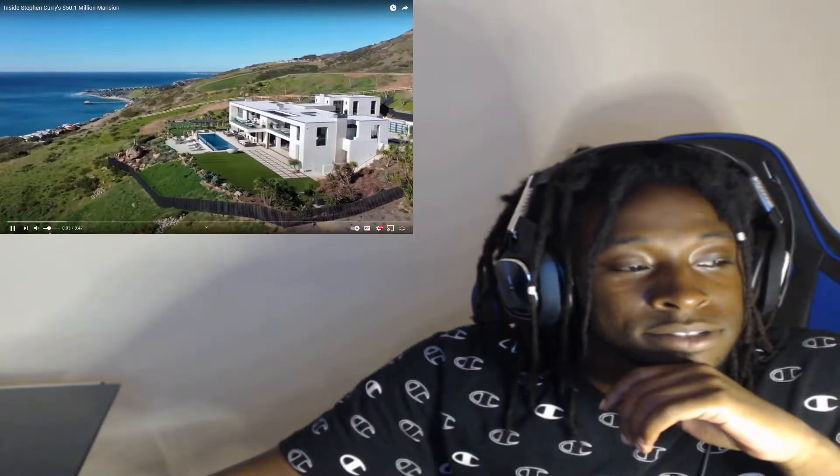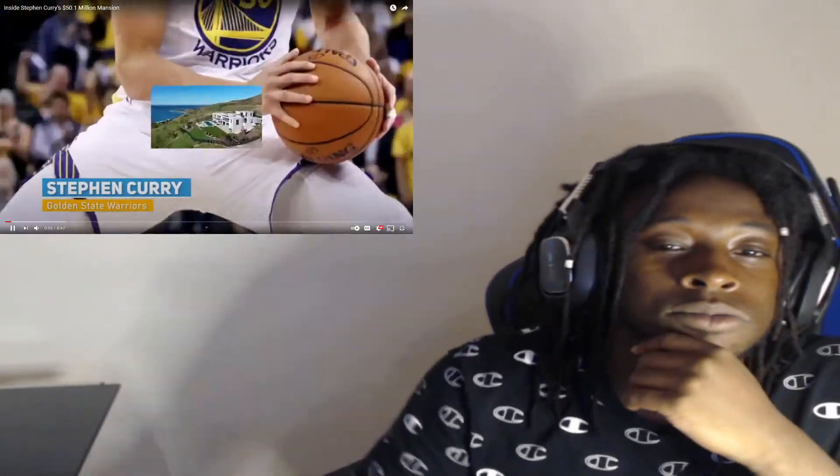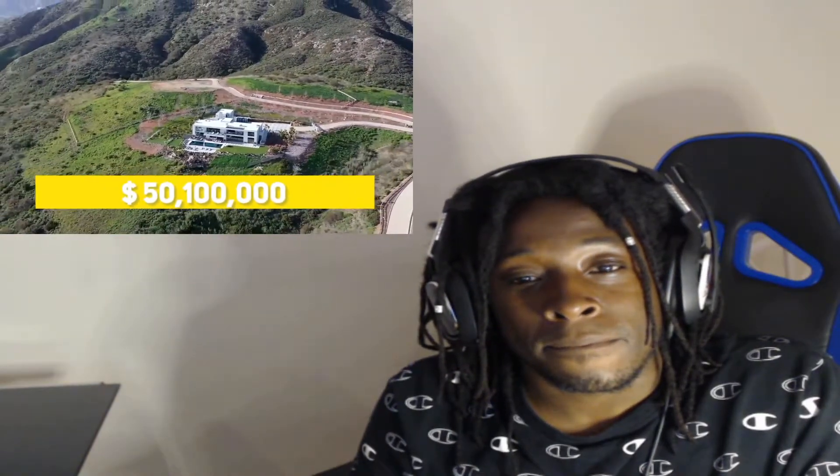What's going on YouTube, it's your boy Ace here with a brand new video. Today we're gonna be looking inside Steph Curry's 50 million dollar crib. I feel like this is something we can indulge in together — a life of luxury. The mansion is located in Malibu, California and was purchased by Steph for 50.1 million back in early 2020.